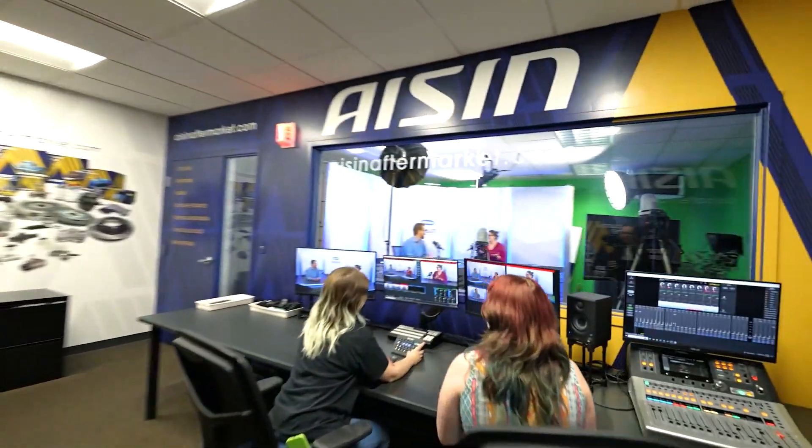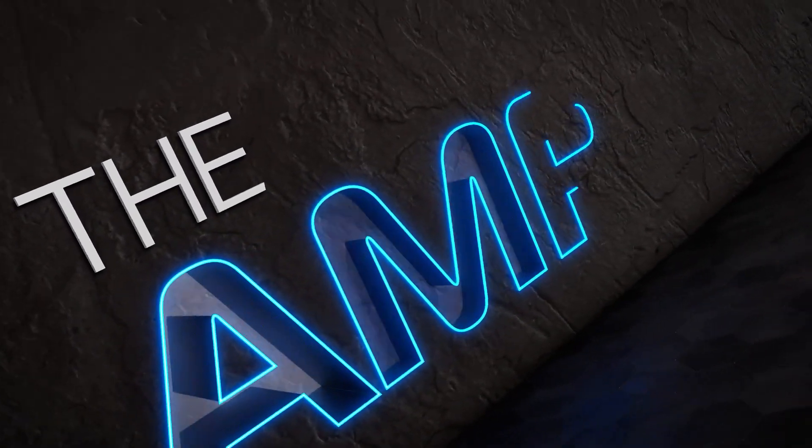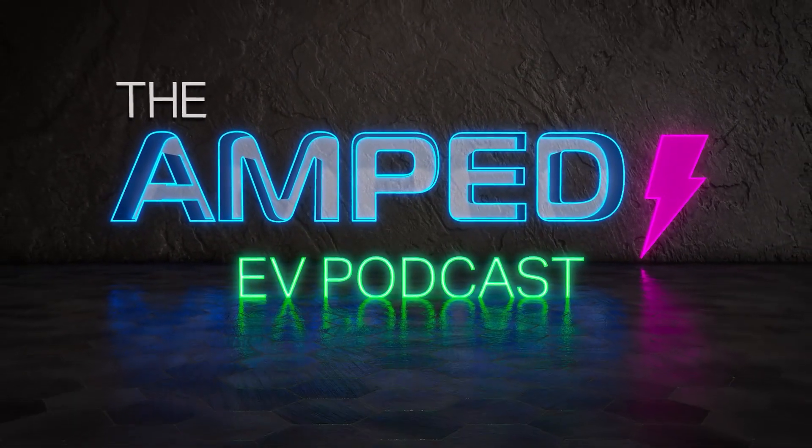From the Aishin Broadcast Studio, it's the Amped EV Podcast. Hello and welcome to the Amped EV Podcast. My name is David and today we are Amped to have on the show Brittany Kearns, she is the project manager for EV service concept at Bosch Mobility. Let's get to the interview.